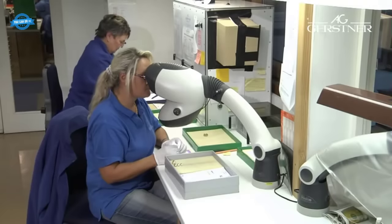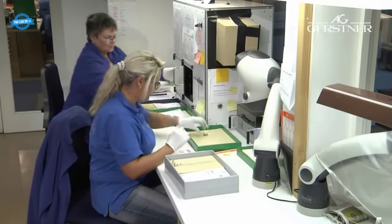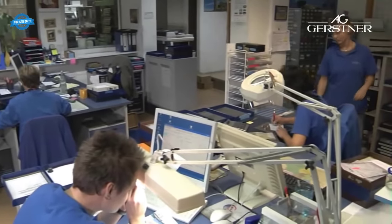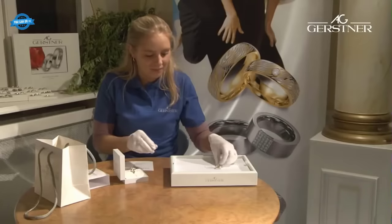The final stage in the manufacturing process is polishing. Experienced hands meticulously polish the rings, adding a distinctive brilliance to each one. The polishing stage is crucial to achieving the desired luster and appearance. Gastner places special importance on this stage to ensure the rings are truly exceptional. Before being prepared for shipment, the finished pair of rings undergoes a thorough quality check. Multiple tests are conducted to ensure they meet the high standards set by Gastner. Only after passing these rigorous tests are the rings checked, packed, and accompanied by a certificate of quality.